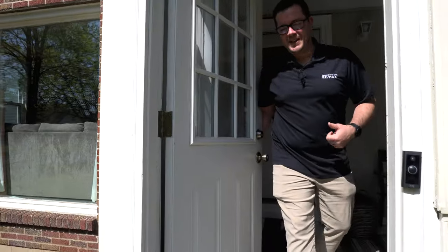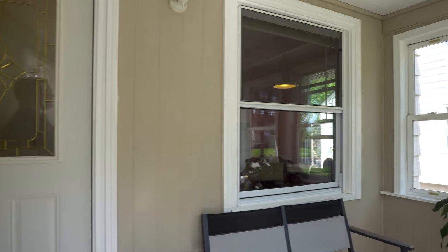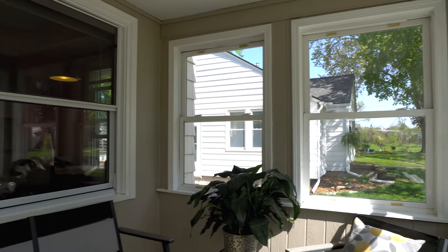Even though it's nice and sunny out, let's come inside. Got a nice three-season room here with nice vinyl windows — perfect for coffee, hanging out, playing cards, whatever you'd like to do.